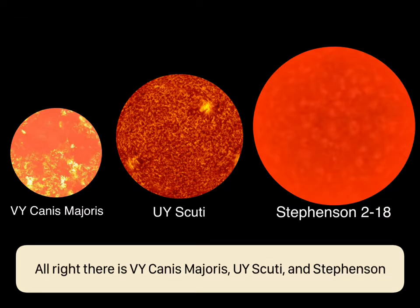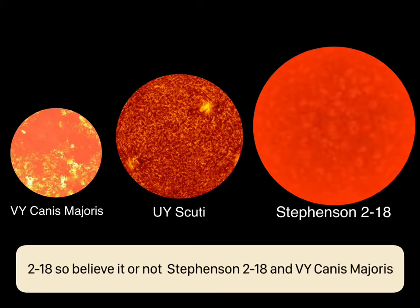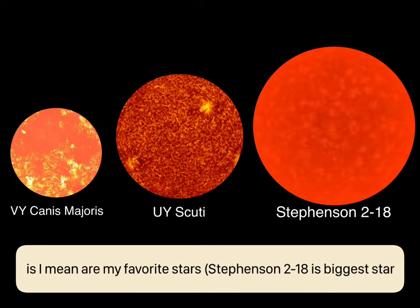There is VY Canis Majoris, UY Scuti, and Stephenson 2-18. Believe it or not, Stephenson 2-18 and VY Canis Majoris are my favorite stars.